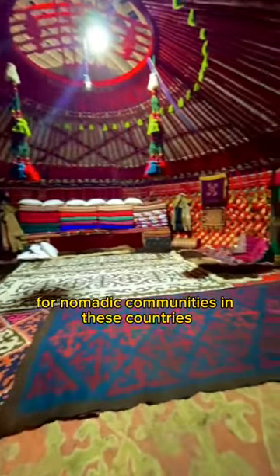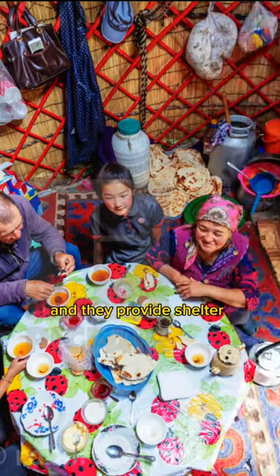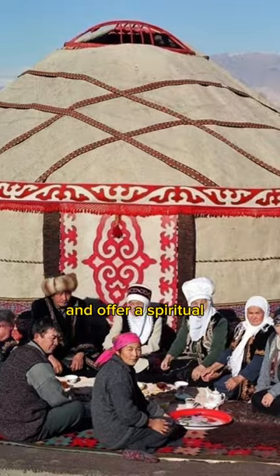For nomadic communities in these countries, yurts embody a way of life. They provide shelter, symbolize unity, and offer a spiritual connection to the land.